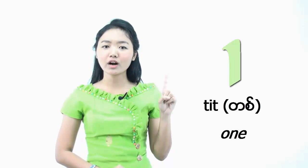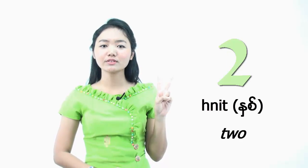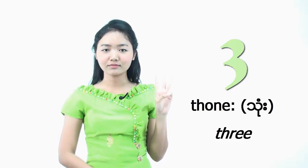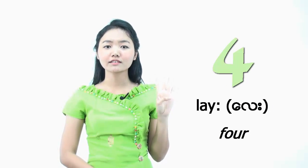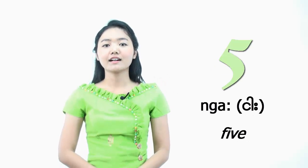So let us revise numbers 1 to 5, one after another. Number 1: Did. Number 2: Ně. Number 3: TÔ. Number 4: LÈ. Number 5: Nga.